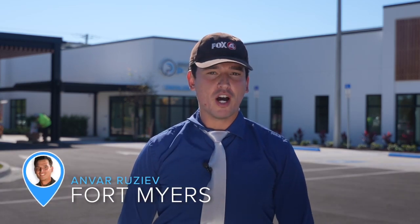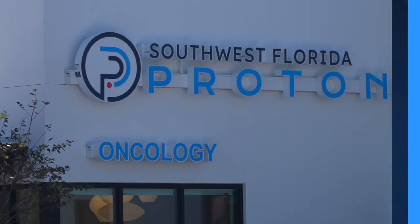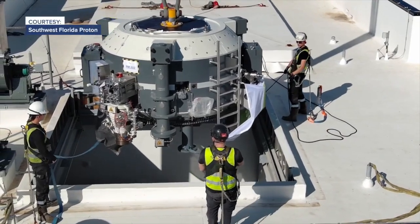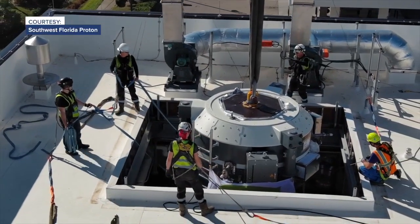I'm your Fort Myers community correspondent Anvar Rusev, here at the Southwest Florida Proton Oncology Center. Crews delivered an innovative piece of equipment here on Tuesday. It's called the Proteus 1, and doctors say it will revolutionize the way they treat cancer.